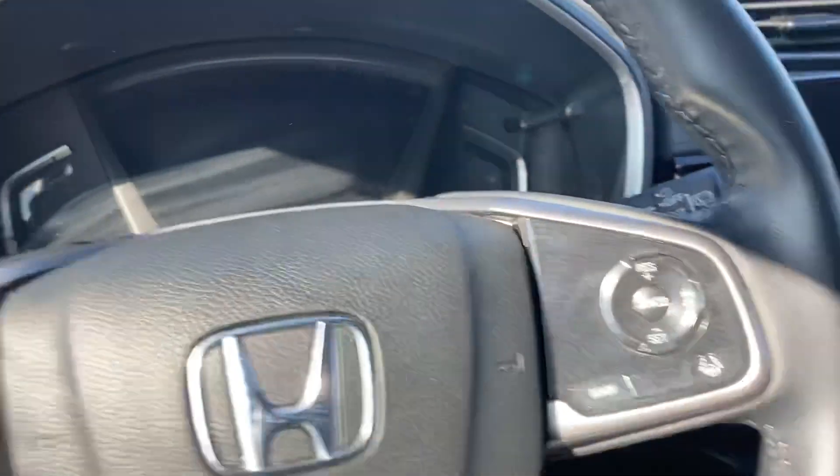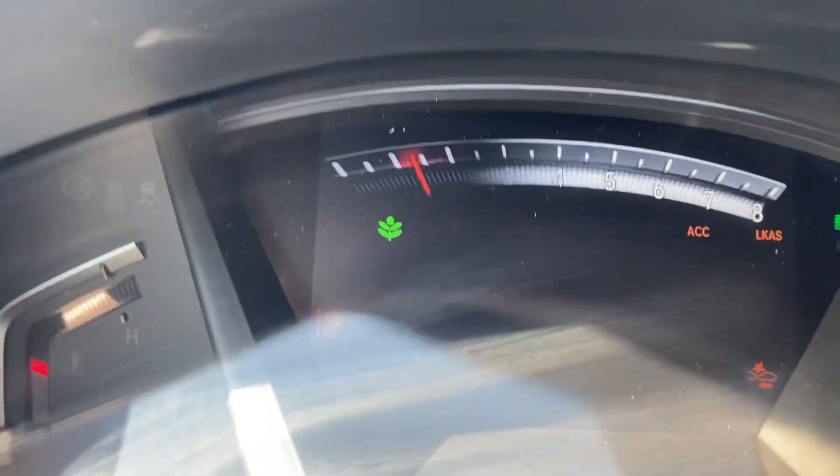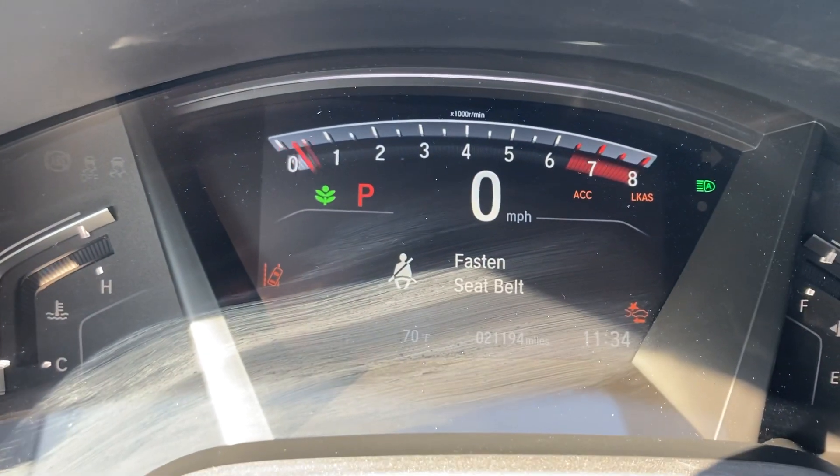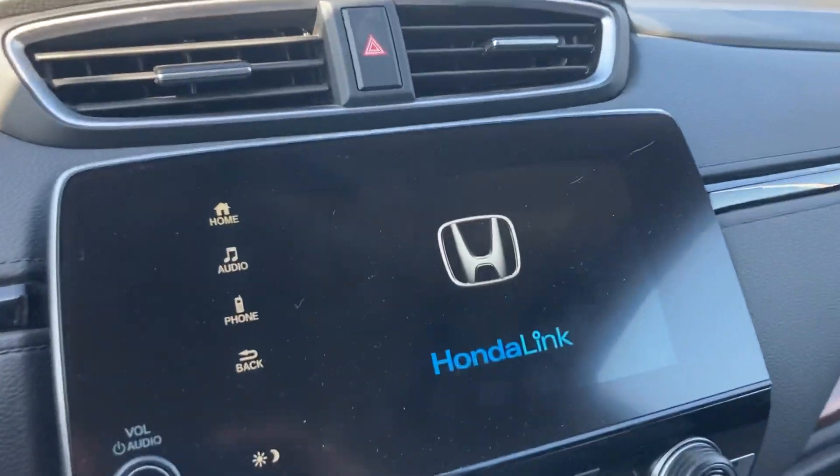I really love the interior of these EX-Ls — they're beautiful. Got the wood grain inlay on everything. And yeah, let's double check — so I was right, it's got 21,000 miles on it.